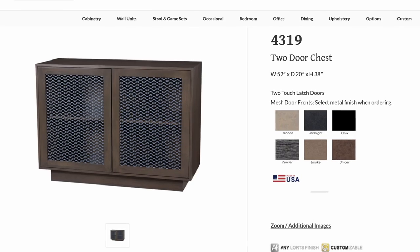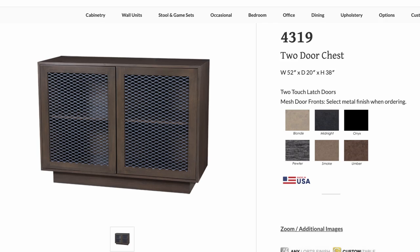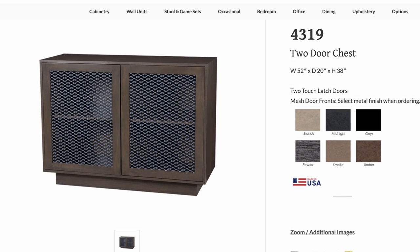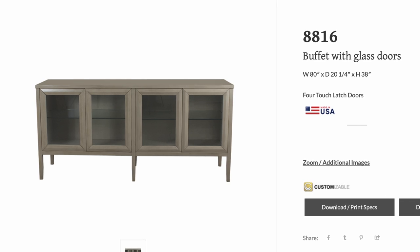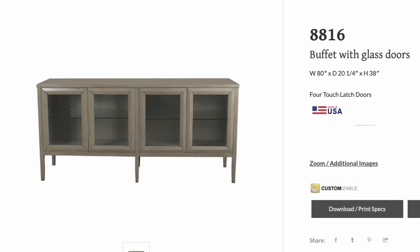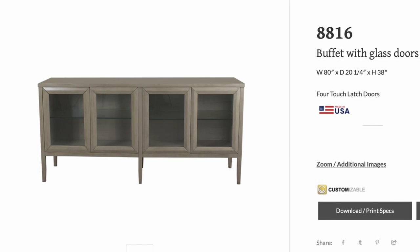The last three are simply classic, good-looking, well-thought-out items that can be used for storage or displaying your most cherished items. The aviary or mesh door fronts of the 4319 would complement an industrial or modern setting. The 8816 with the inside glass shelving and door fronts would give a very sophisticated and elegant touch to your space.